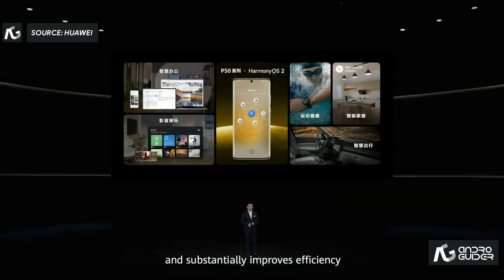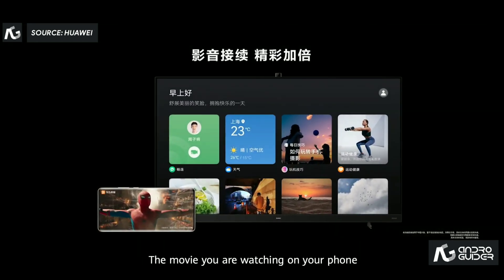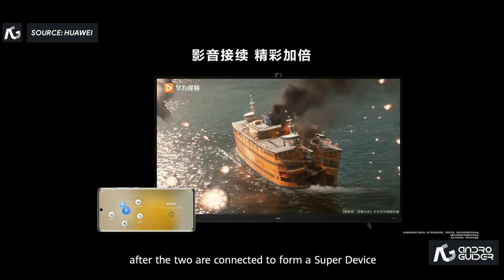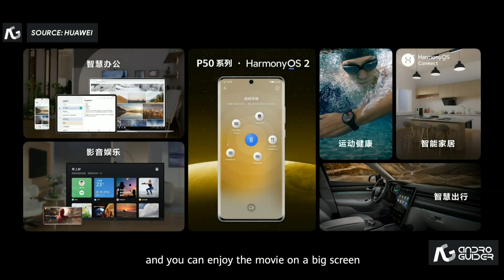It's very convenient and substantially improves efficiency. The phone can also collaborate with a Huawei Vision. The movie you are watching on your phone can be transferred to the Huawei Vision after the two are connected to form a super device, and you can enjoy the movie on a big screen.